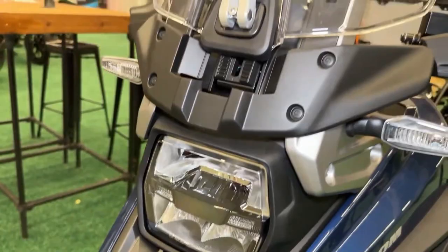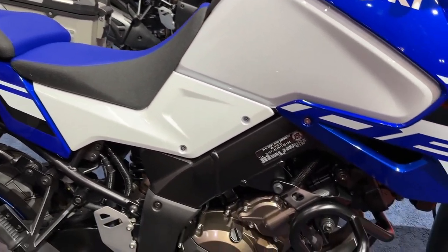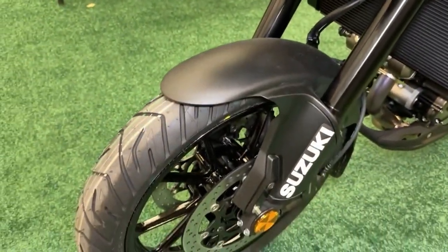The V-Strom 1050 DE Adventure's ADV-themed styling retains Suzuki's original rally beak look, paying homage to past Suzuki Dakar rally bikes and the DR Big Large Displacement Dual Sport.